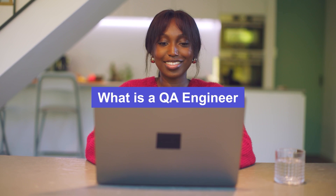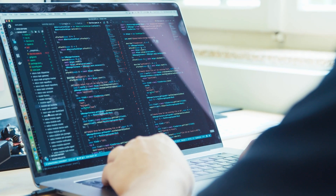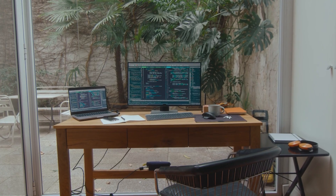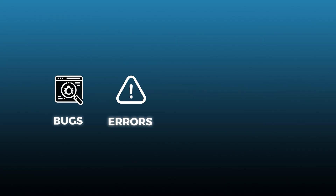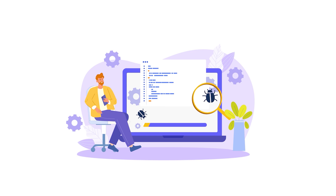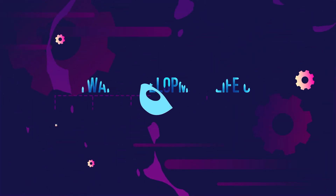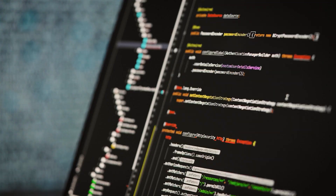Before we dive deeper, let's clarify what a QA engineer, also known as a software tester, is and what they actually do. A software tester is responsible for ensuring that software or applications work as intended before they are released. They test the software to find bugs, errors, issues, and defects that could affect the performance, the security, and the usability of the software.